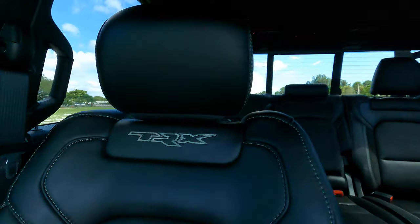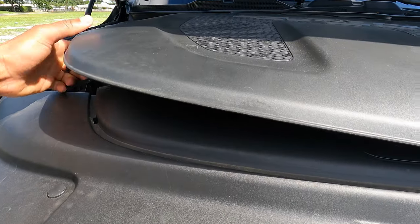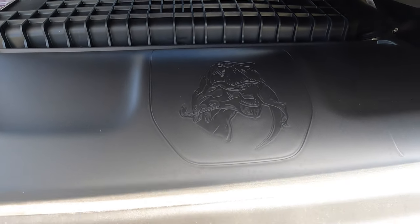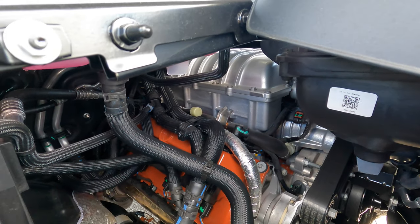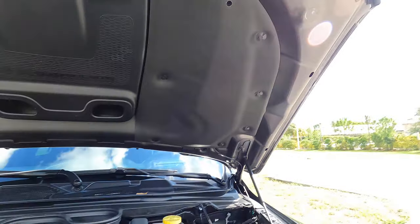Ram took a big shot at the Raptor — I didn't even know this about the car until Gary showed me. You pop this cover off the engine and what do you see? A TRX demolishing a Raptor. I find that pretty funny. And there's the Hellcat motor — 6.2 liters, look at that.